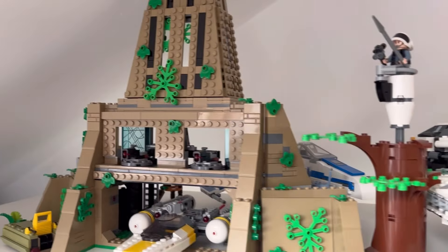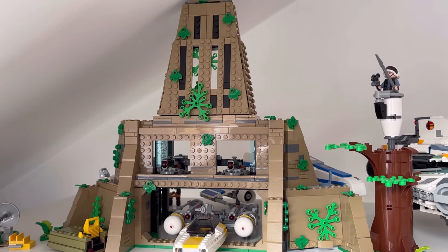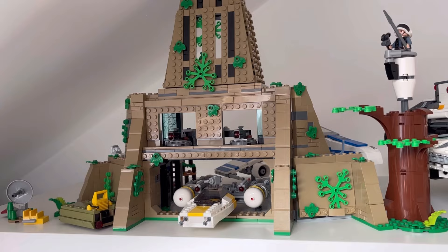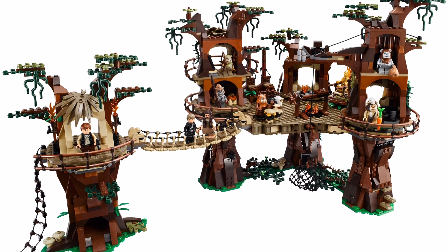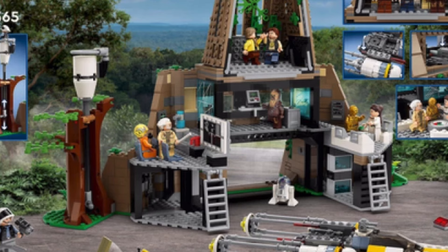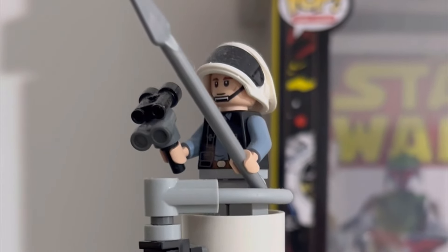The next set is the Yavin 4 Play Scale set, which was gifted to me by a very generous follower on the channel last year. I believe this set will appreciate in value over time — you only have to look at sets like the Ewok Village to see just how much these types of sets appreciate. It has 12 minifigures and is an original trilogy set. If you can get it for less than £100 — around that £80 to £90 price tag before the festive season — that is the time to pick it up.